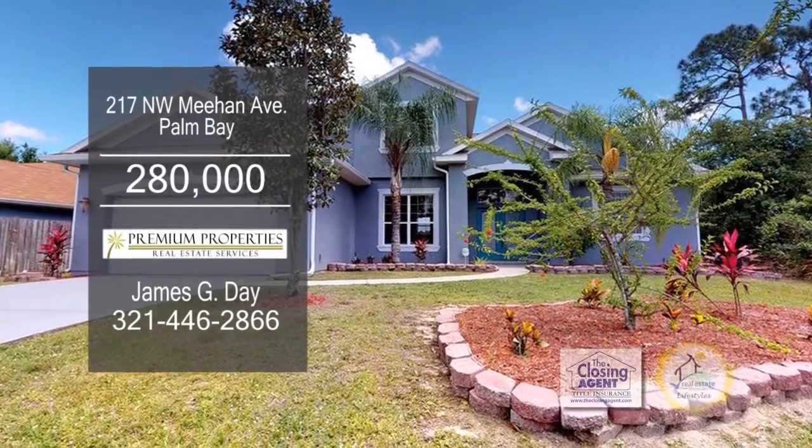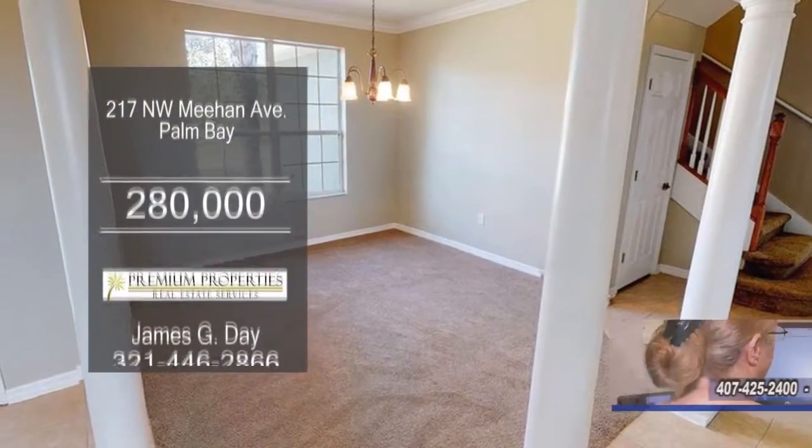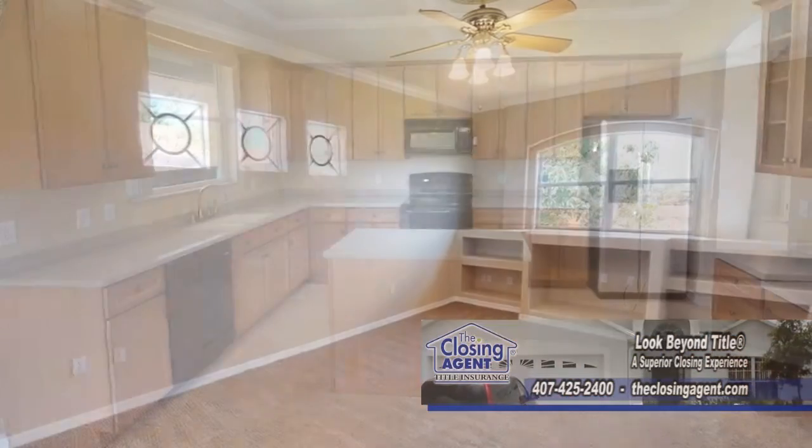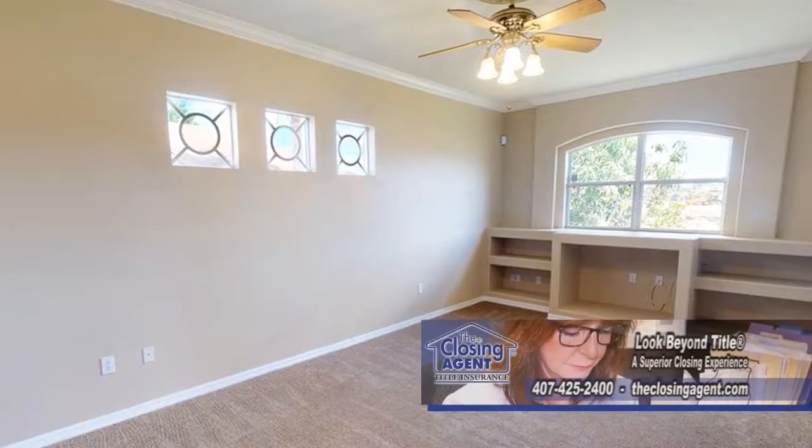This home in Palm Bay boasts five bedrooms and four baths. The formal dining room has a double tray ceiling. The spacious kitchen with an island looks into a large family room at the custom built-in entertainment center.